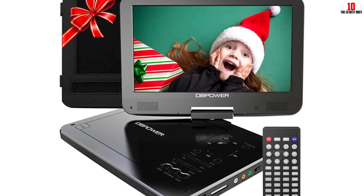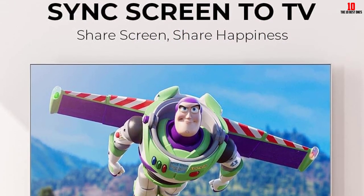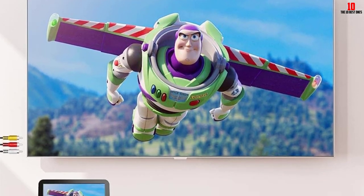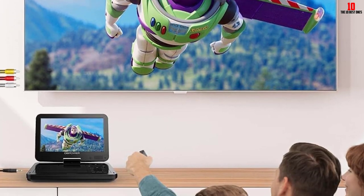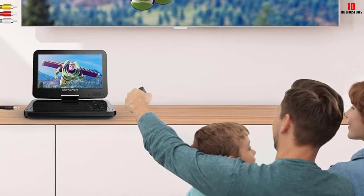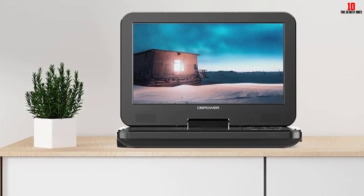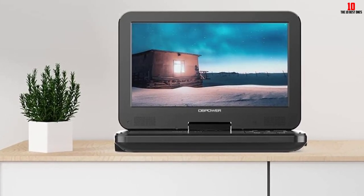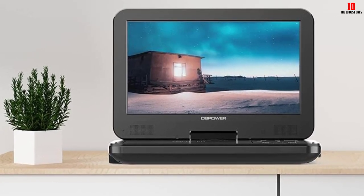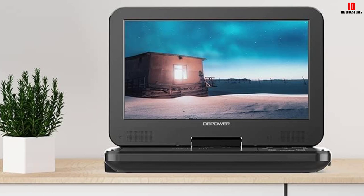DBPower Portable DVD Player has a built-in Dolby decoder supporting MPEG-4 video decoding. It is also compatible with most DVD, DVD+/-R, DVD+/-RW, VCD, CD+/-RW, JPEG, and DIVX formats, and you can even play your digital music burned to a CD-R, allowing you to enjoy MP3 format files through the player. You can also watch movies or listen to MP3 music via USB flash drive or SD card, MS card, and MMC card direct play.